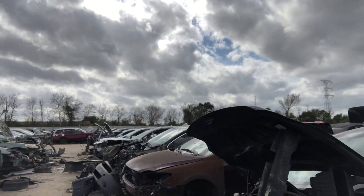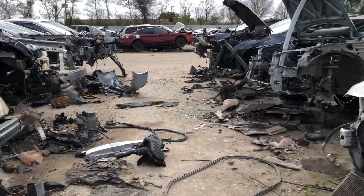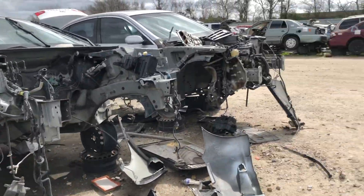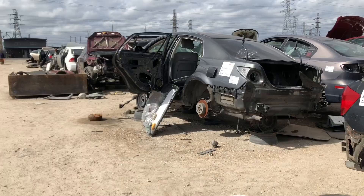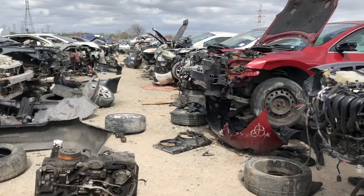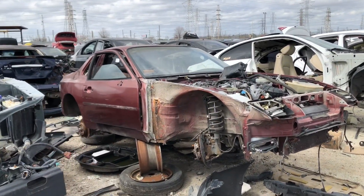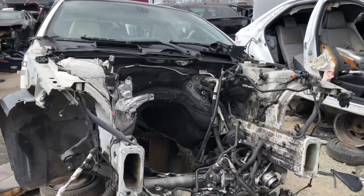Alright guys, I'm here at the local junkyard. I'm looking for a 335 — I need a new engine cover for my car. We have a nice old Porsche and then we have a 335 here, but I do not see an engine at all.